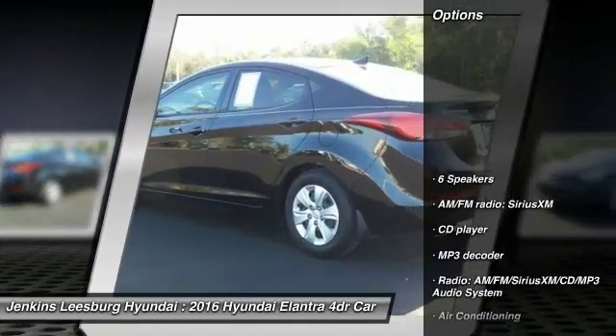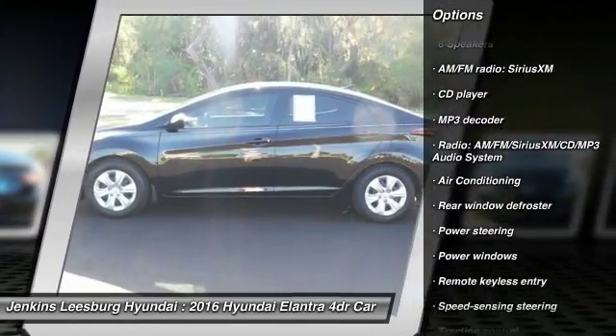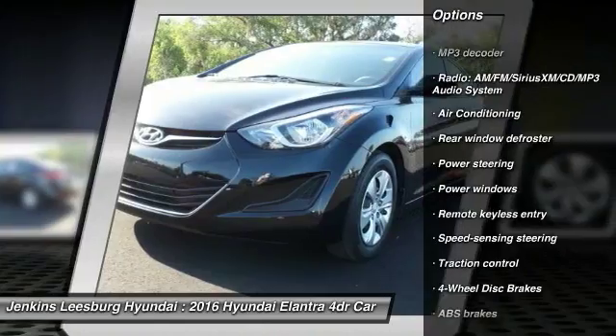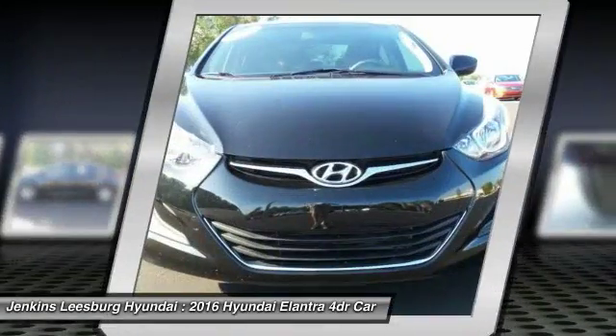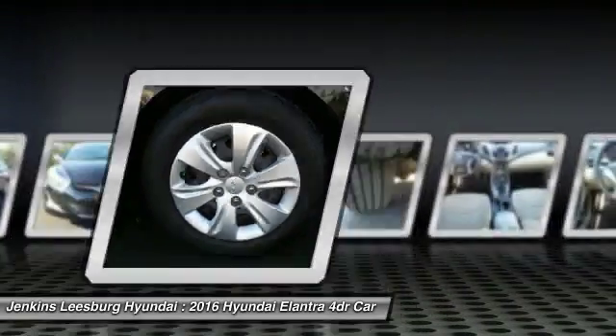Here are some of this vehicle's great options: keyless entry, anti-lock braking system, stability control, traction control, dual airbags, air conditioning, front adjustable steering wheel, driver airbag, power steering, cruise control.